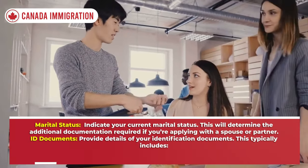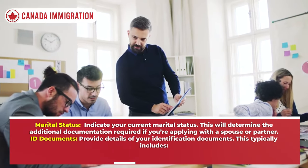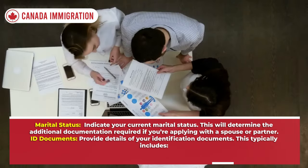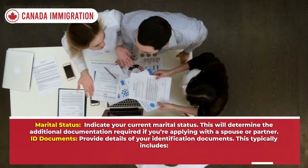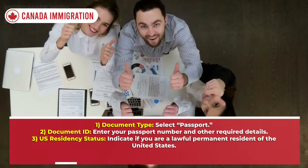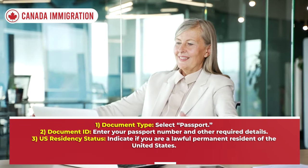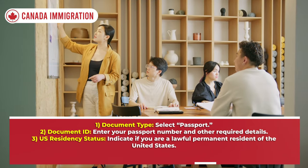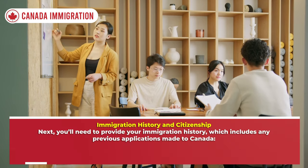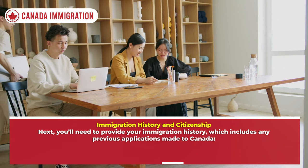You will also need to provide physical characteristics such as height and eye color, and your marital status, which will determine the additional documentation required if you're applying with a spouse or partner. For ID documents, provide details of your identification: select 'Passport' as the document type, enter your passport number and other required details, and indicate if you are a lawful permanent resident of the United States.